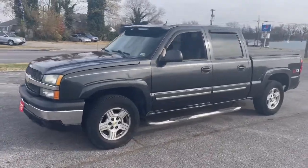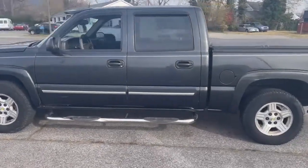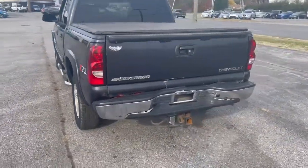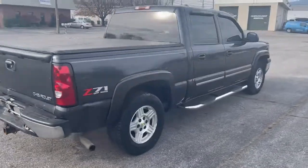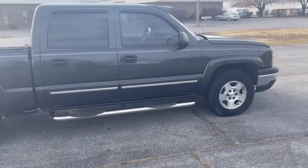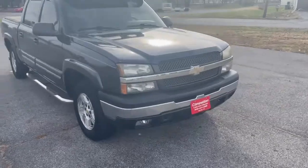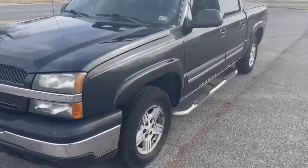2004 Chevrolet Silverado crew cab Z71 four-wheel drive truck is showing 198,000 miles, but we are selling it as a true mileage unknown vehicle because of a title error. The dealership sold it to us marked the title as 157,000 miles, but we could not get them to correct it. We do believe the 198 is correct, but we are selling it at true miles unknown.